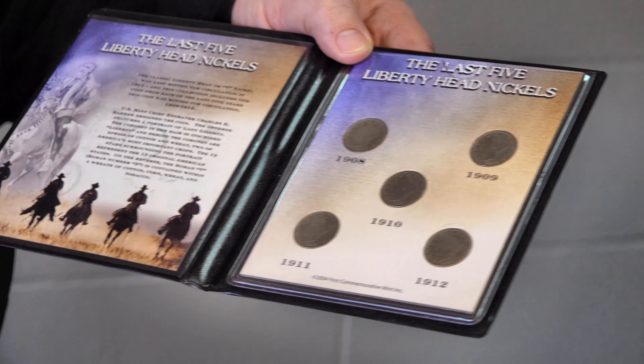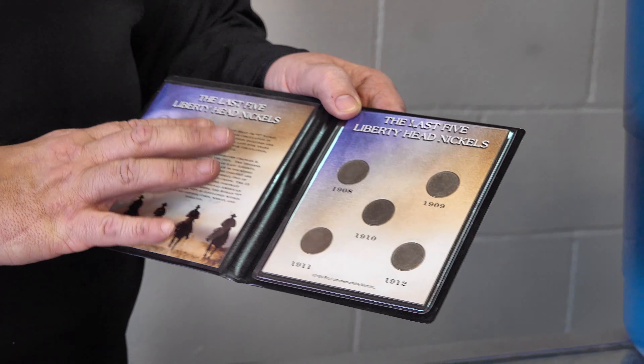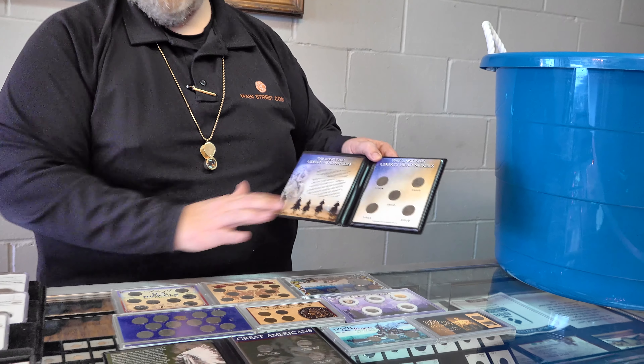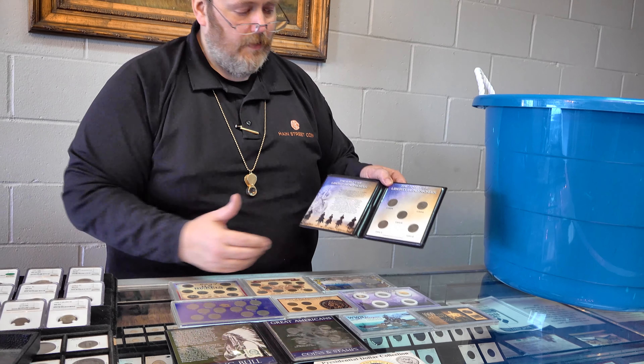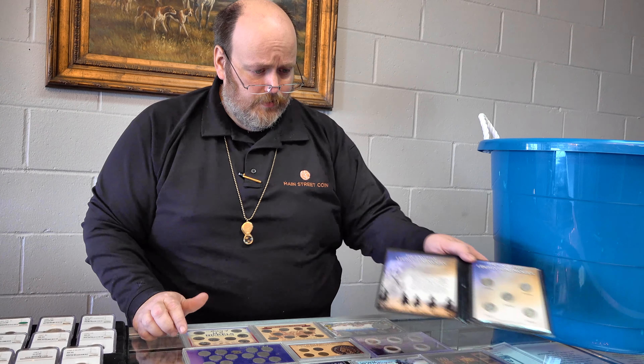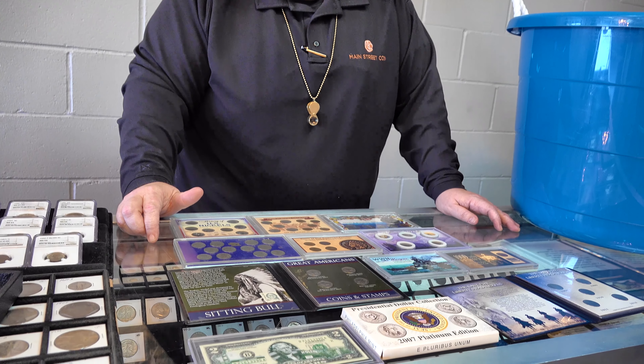Well, it can be a bad deal because you could have gone to your local coin shop and bought the whole thing for $1 or $2 — not with this folder, not with these pictures, but certainly the coins. You can put them in your own holder. You don't need to pay for all of this. And often, this is just the beginning. They sign you up for a service where you'll get one every week, every two weeks, every month — until you cancel, they'll keep sending them to you.